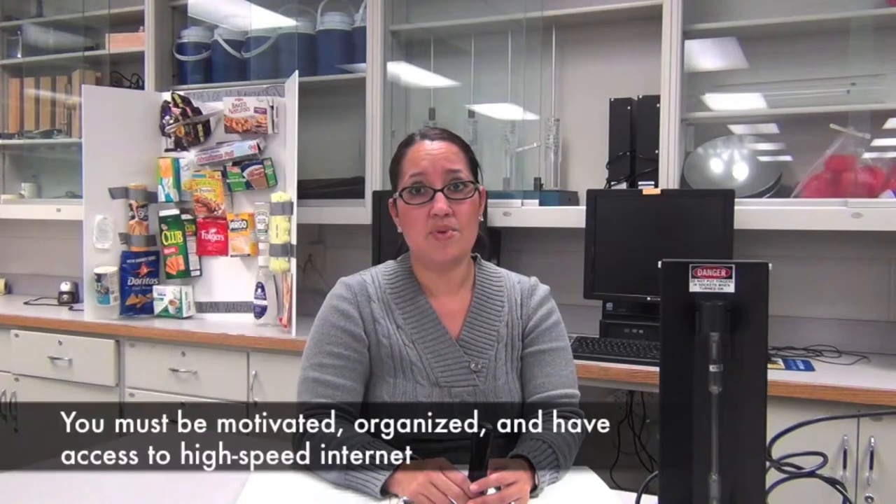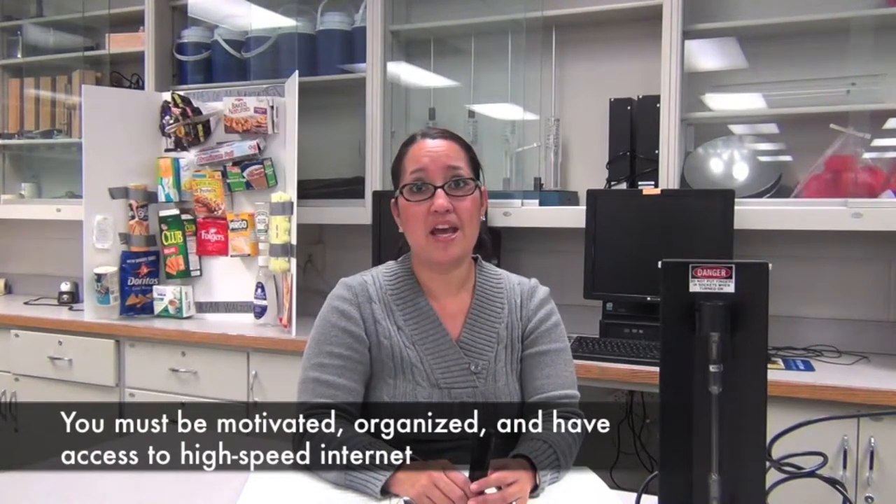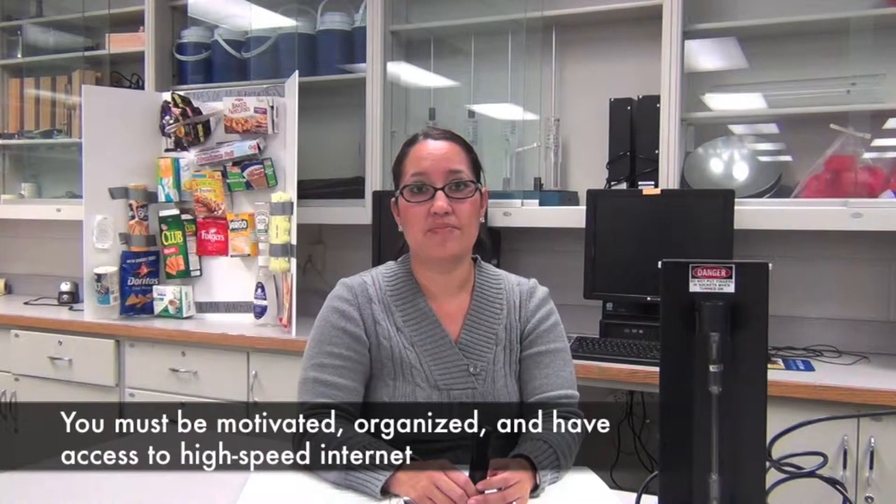Another idea is to consider whether web-based or hybrid classes are a good fit for you. Both are convenient options for students who need flexibility in their schedules. To be successful as an online student, you must be motivated, organized, and have access to high-speed internet. It is the student's responsibility to stay on schedule and complete coursework in a timely manner.